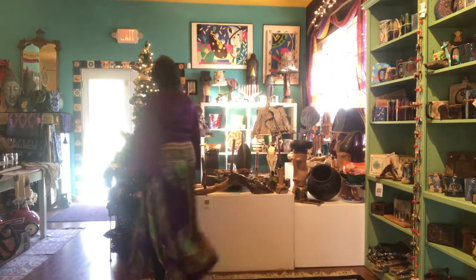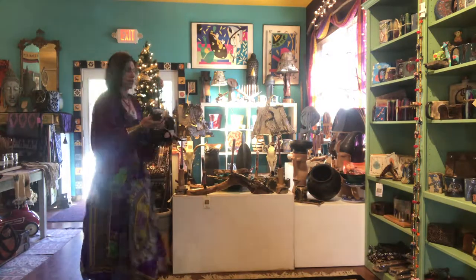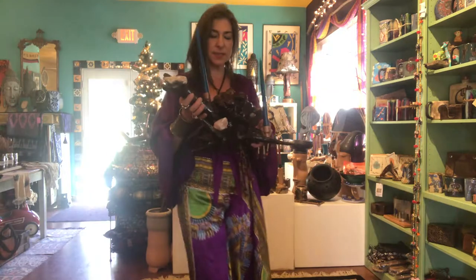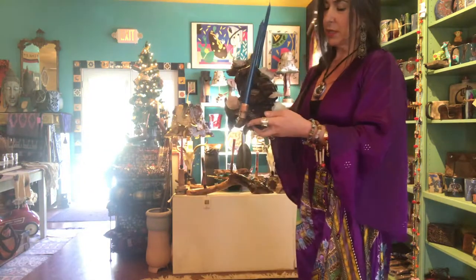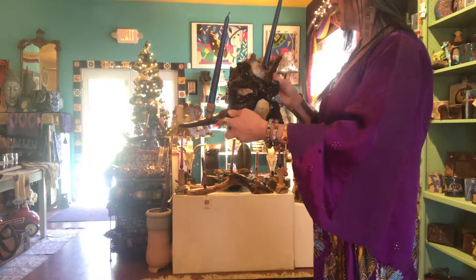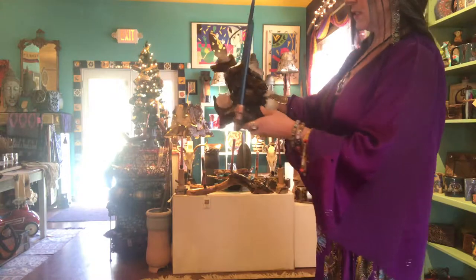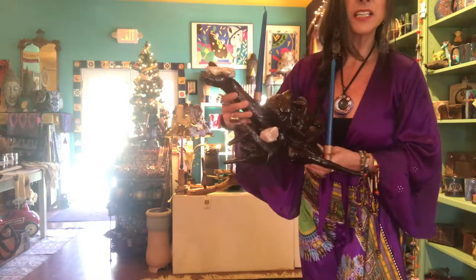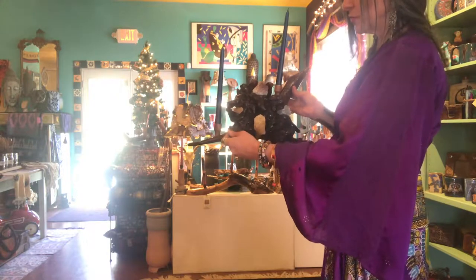This is our latest that came in from Joshua's Trees, and it is very special. This piece will bring you inner peace, spiritual guidance, calm, prosperity, abundance, and unconditional love.